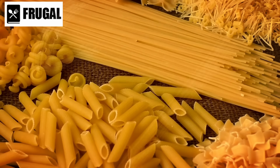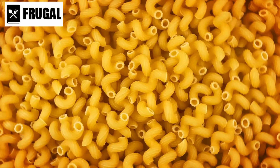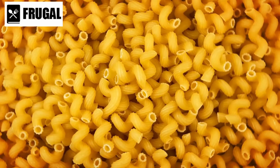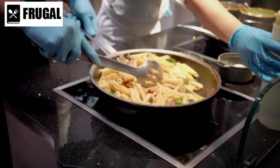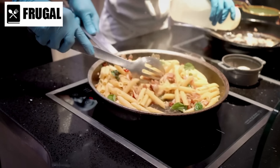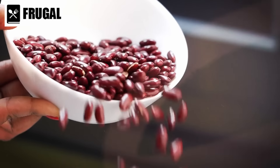Experimenting with different pasta shapes and types can help prevent meal fatigue. Incorporate options like couscous and orzo to vary textures and flavors in your dishes. These variations can transform simple ingredients into satisfying meals, ensuring a diverse and enjoyable diet. Number four: dried beans and lentils.